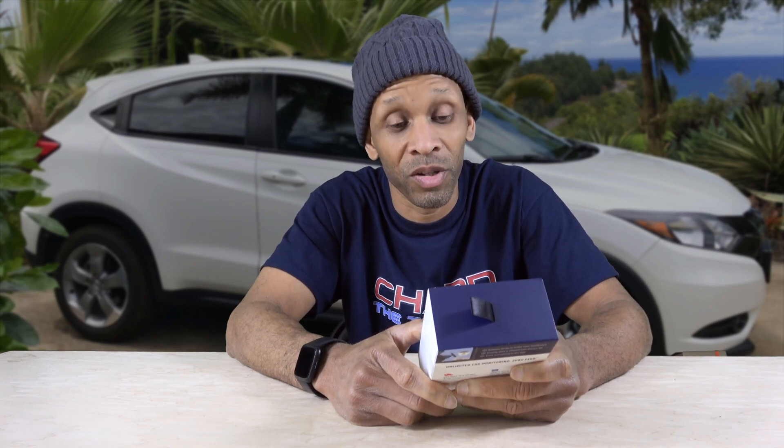Hey everyone, how y'all doing today? So originally I have the Automatic, but this is the new version — it's called Automatic Pro. It's a good thing because it tracks your car and it also connects with your Amazon Echo. If you want to know things like how much fuel is in your car or where your car is parked, this does tracking, engine decoding, and it can also help you in an accident situation.